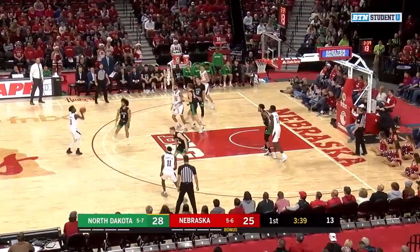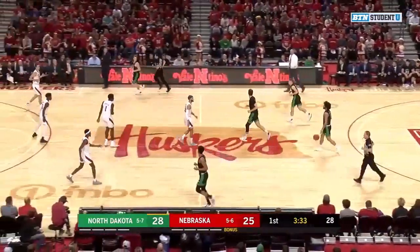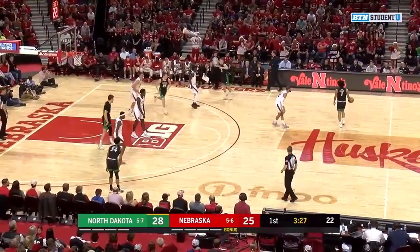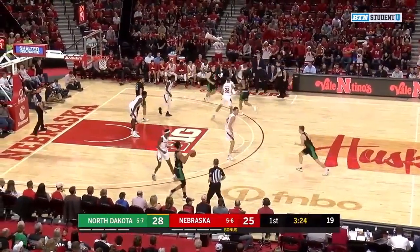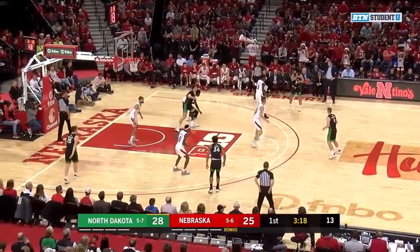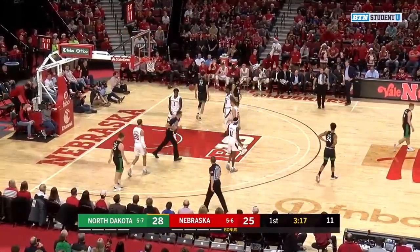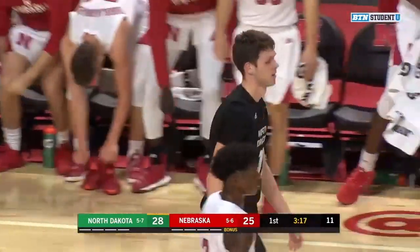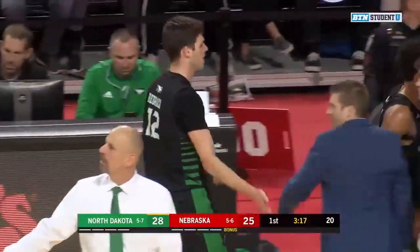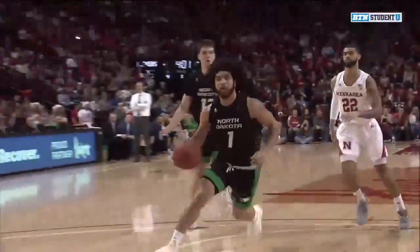Cavaz outside. Cam Mack — open three-pointer from the top of the key, no good. Rebound goes to Alta Bowers. Fighting Hawks will slow it down. 3:30 to play in the first half. They're probably going to look for a little high-low action — right there it goes to Rebracha. And we have a foul off the ball on Kevin Cross. So Nebraska starting to hit from deep, but they still trail the Fighting Hawks 28 to 25 with 3:17 to go in the first half. We'll be right back on BTN Student U.